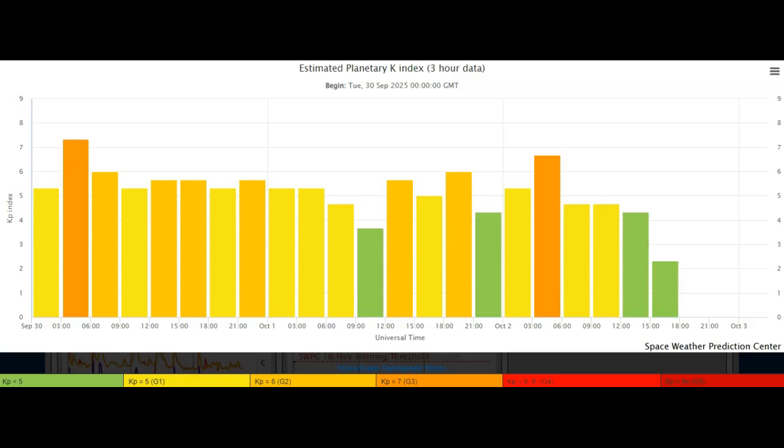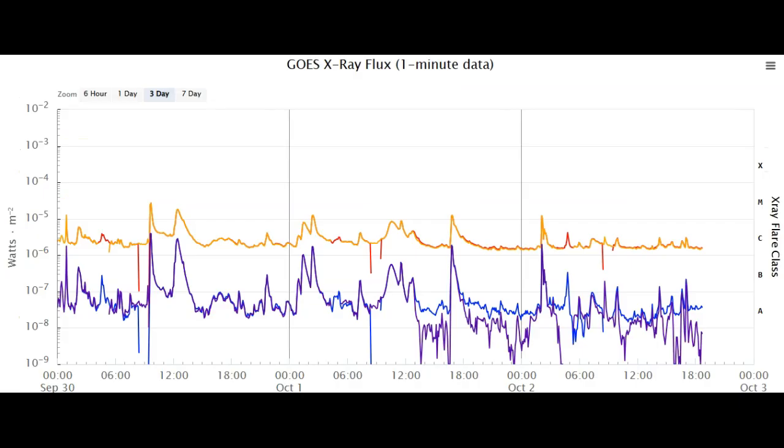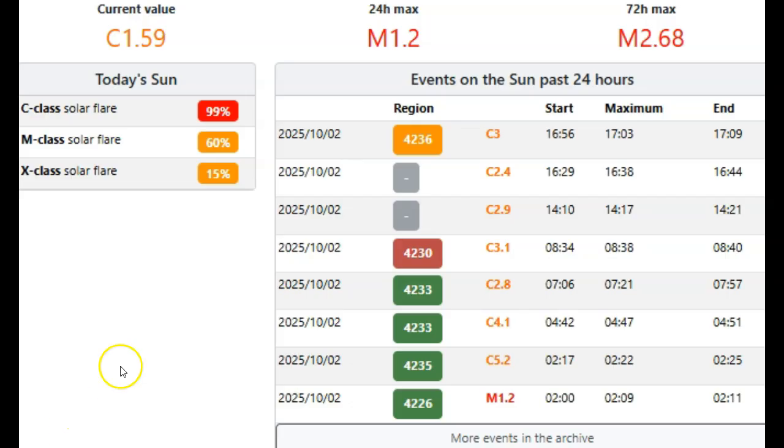Looking at our GOES x-ray flux, we've had only one small M-class flare that was earth-facing, picked up by our GOES satellite at M1.2. That happened right around 2:45 UTC, which would have been just before 11 p.m. last night. The rest of the day we've seen very little action, especially considering we have two Delta-class sunspots that are earth-facing and a decent chance of an X-class solar flare today. Over at Space Weather Live, we can confirm the M1.2 class solar flare occurred right at 2 UTC.